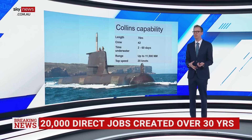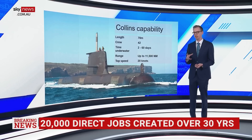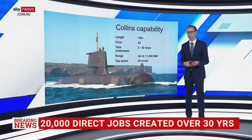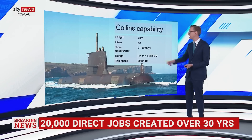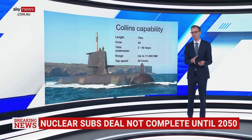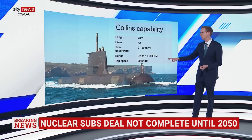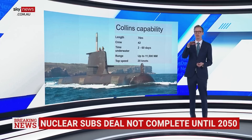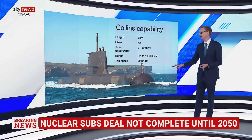Why does it say that? Well, they can only do one to two days in terms of getting under there and travelling at a fast rate. If they're doing absolutely nothing — turn down all various devices, stop crew having hot showers, all that sort of thing — maybe they can go 60 days. But the point is, while they're fully operational, it's a very short time they can be underwater. Up to 11,500 nautical miles is the range, though that depends on whether you're above or below surface. And the speed: 20 knots.